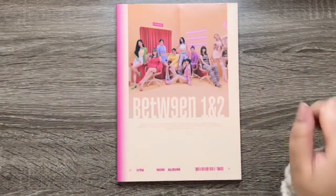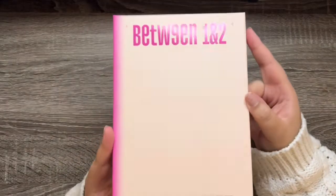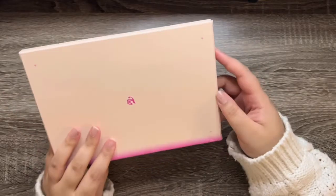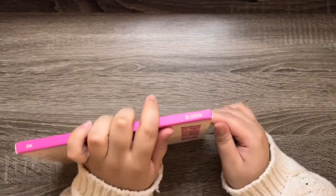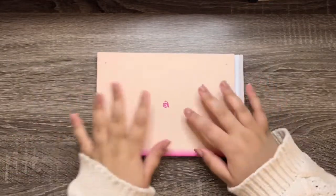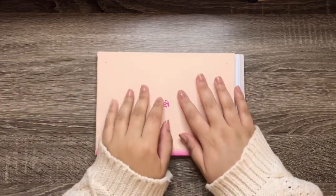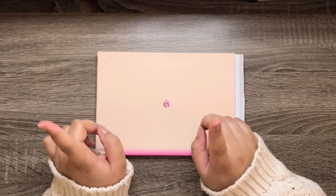So the photo cards all come in this envelope. The non-Target version is a little different — the Target version comes with an extra exclusive photo card.